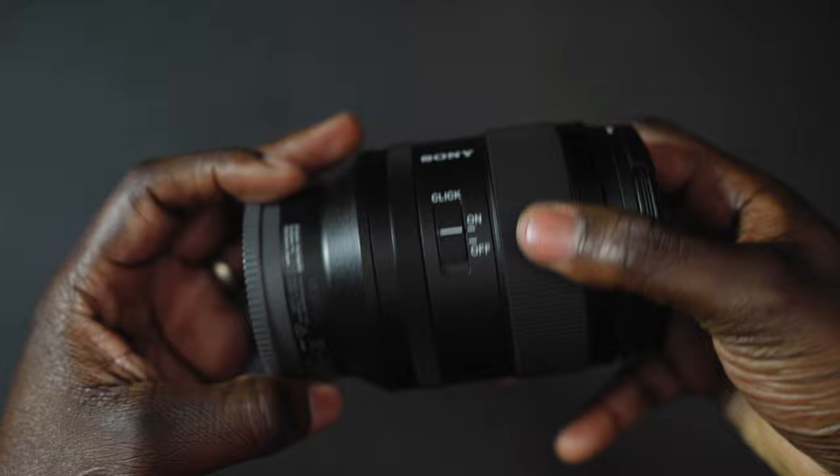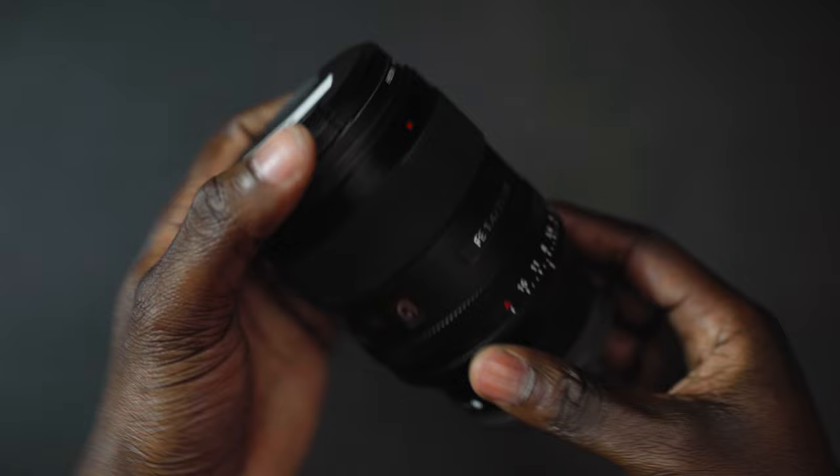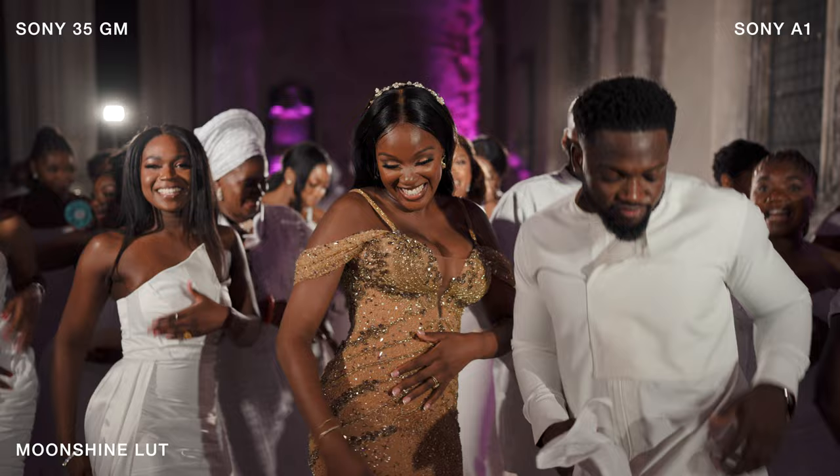This lens is definitely future-proofed. They've nailed it in terms of durability and the optics are just fantastic. So that's the first lens.